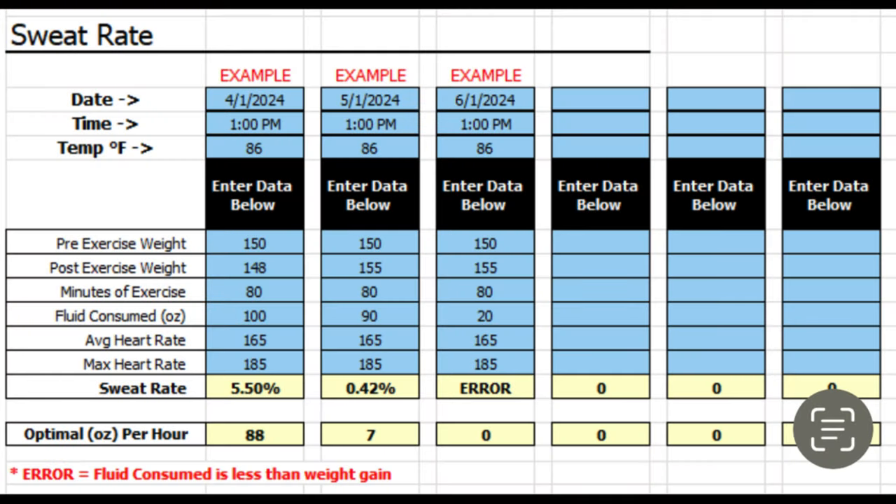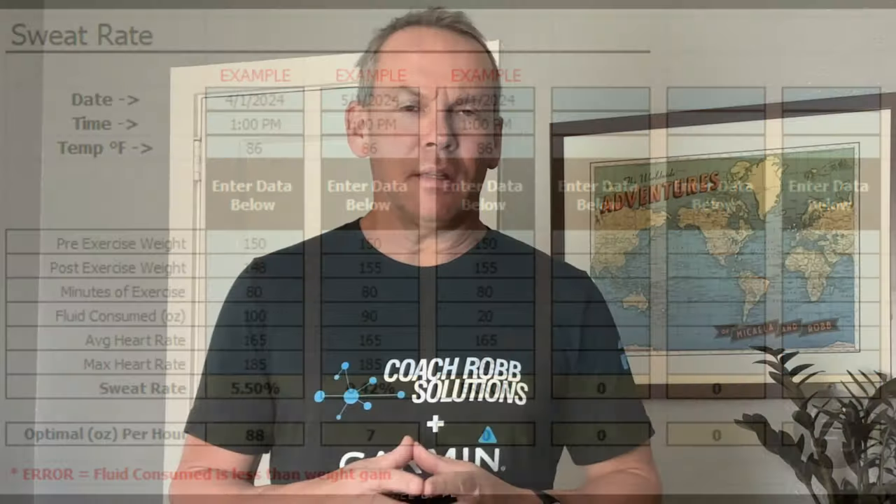Weigh yourself before and after and get a good idea of what your perspiration rate is. If you don't have a copy of our sweat rate resource, take a look in the description box below — we need three variables, and you'll see exactly what those numbers are. Coming back full circle: why would the heart rate be elevated? Because you're using more muscle. Make sure you're keeping the core body temperature balanced and you'll have a very good workout.